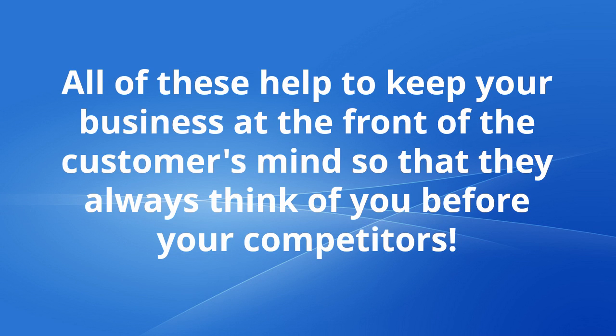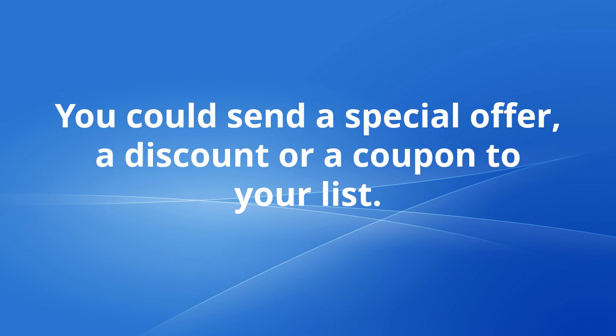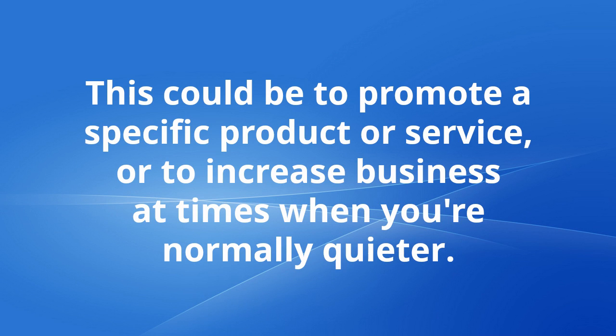All of these help to keep your business at the front of the customer's mind so that they always think of you before your competitors. Your email list can boost your profits in more direct ways too. You could send a special offer, a discount or a coupon to your list. This could be to promote a specific product or service, or to increase business at times when you are normally quieter.